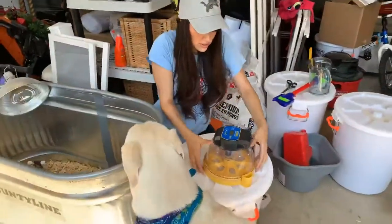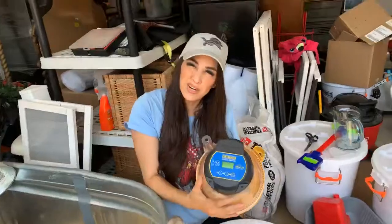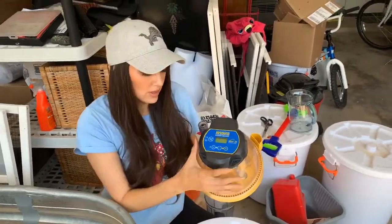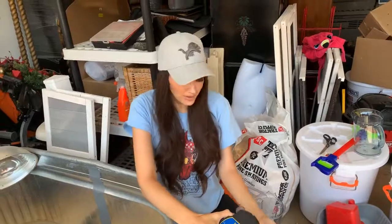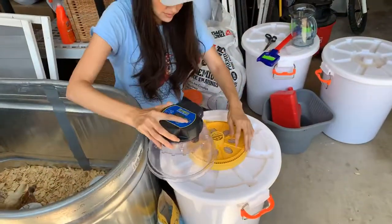I bought this incubator — it's called a Brinsea, I think I'm pronouncing that correctly. It's an automatic egg turner because I don't have time to turn them myself. So we'll put the eggs in right now.